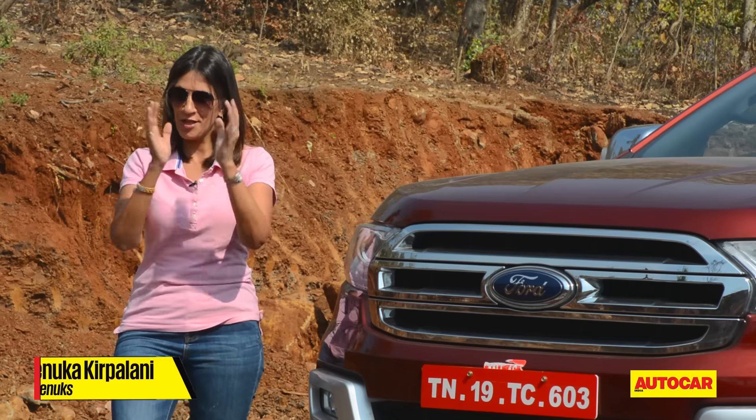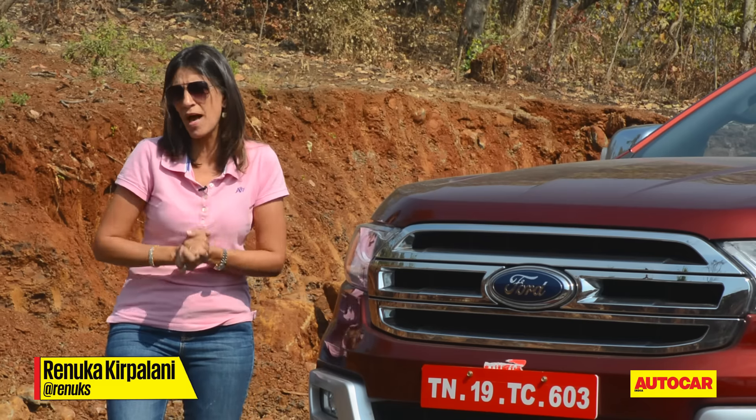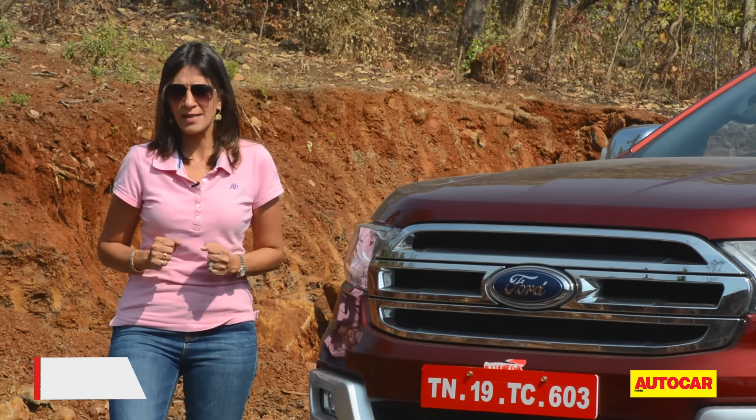Hello and welcome to the Autocar show, wishing everyone a happy 2016. It's going to be an action-packed year again in the auto industry, because we never stop working and we always bring you action-packed episodes.